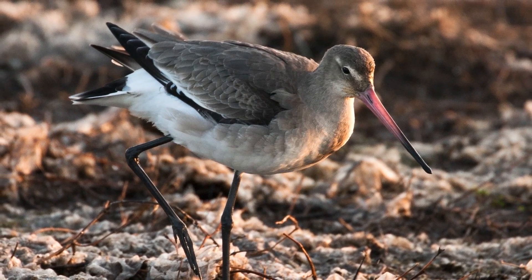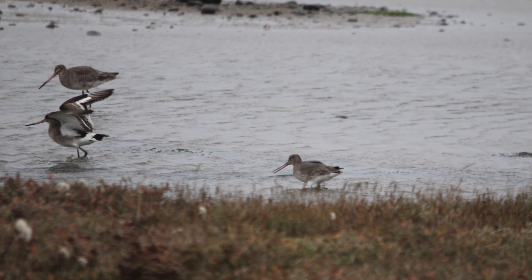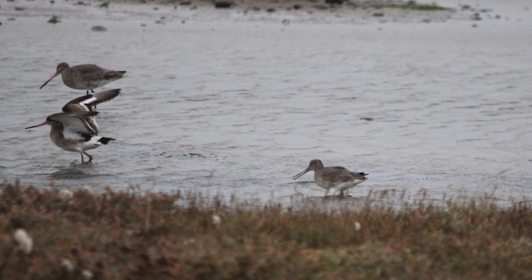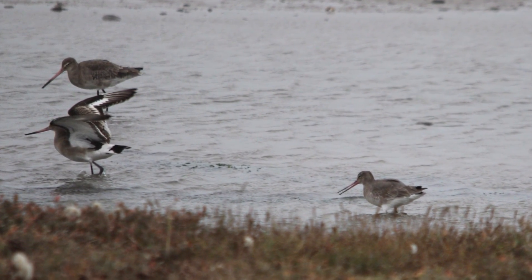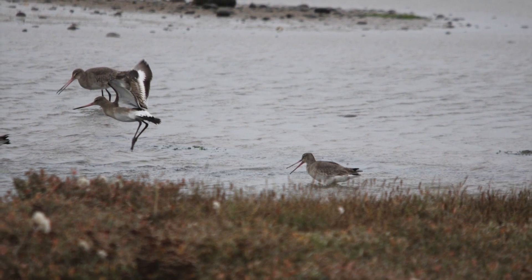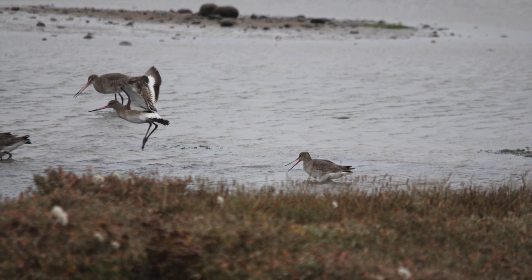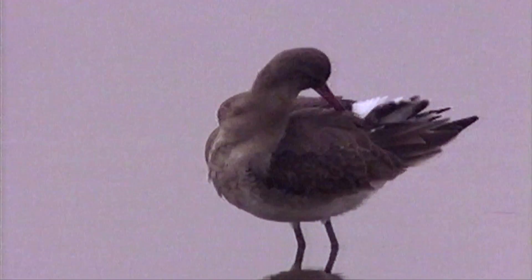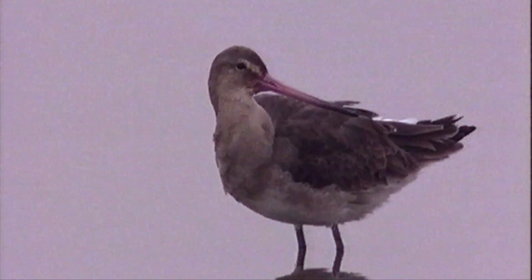In all plumages the most obvious features are the back and the wings. If the wings are raised — as they often are when the bird stretches, preens, or prepares to fly — there is a striking black tail, a square white rump contrasting with a coloured back, and black wings with a huge bold white wing stripe. If you are stumped by the identification of a godwit, often the best plan is to watch until the wing pattern is revealed.